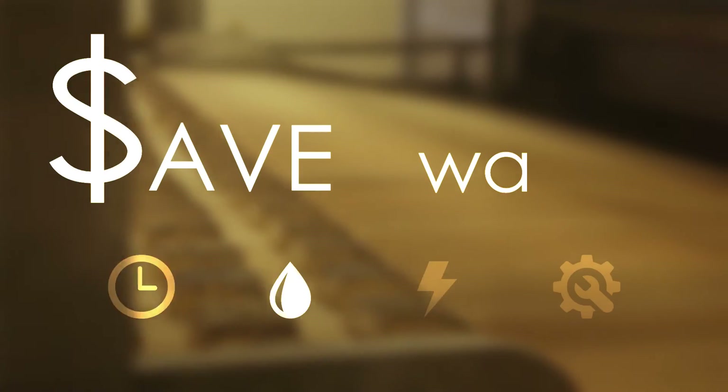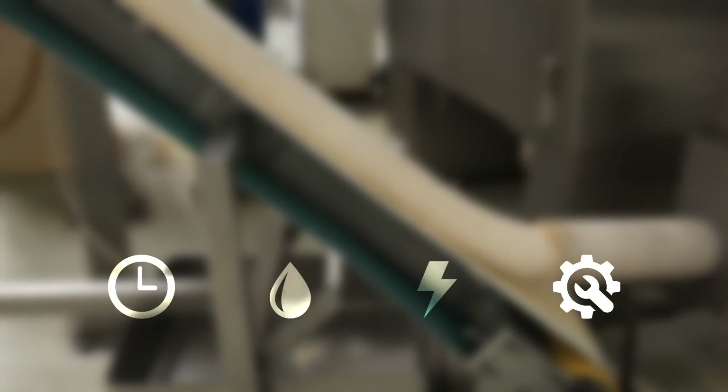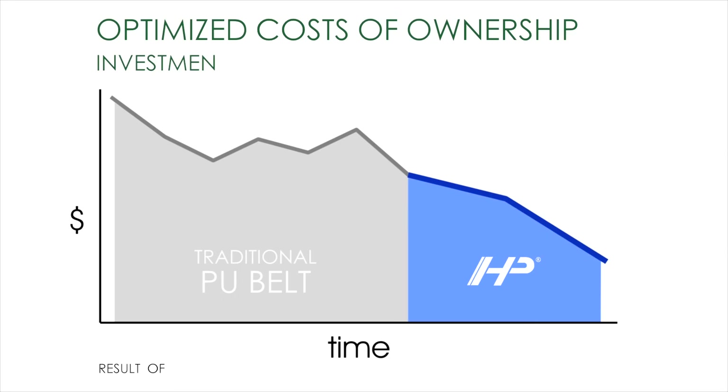In addition to the time, water, energy and maintenance saving, HP Brand is synonym of optimisation of the cost of ownership, sensibly reducing investment costs over time compared to traditional polyurethane belts.